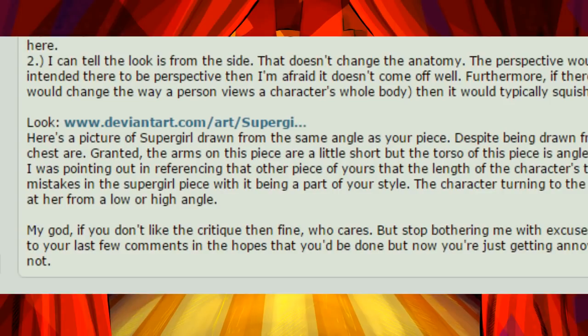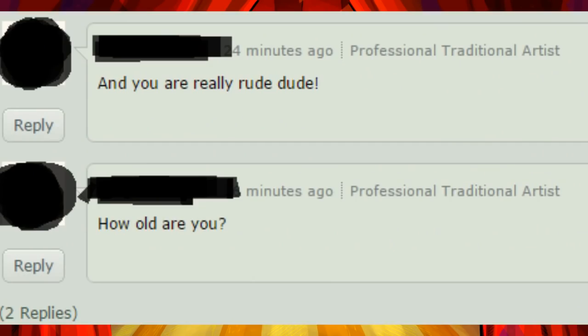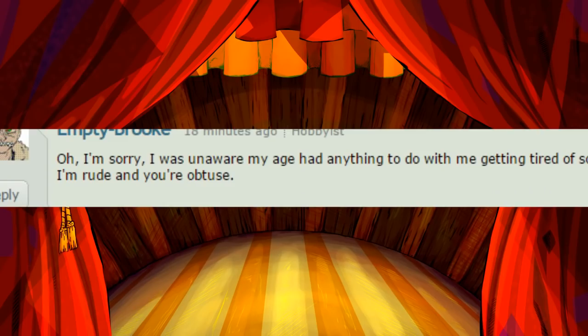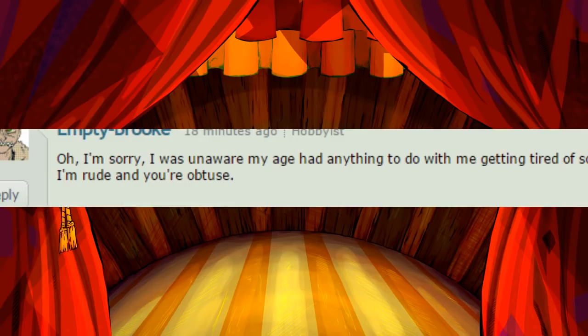I didn't respond to your last few comments in the hopes that you'd be done, but now you're just getting annoying. At this point, I've lost all interest in whether you artistically progress or not. And you are really rude, dude. Honestly, I'm going to put a little bit of commentary here — that is the best statement in this entire thing. How old are you? I was unaware my age had anything to do with me getting tired of someone making excuses for a critique of their work. I'm rude, and you're obtuse.